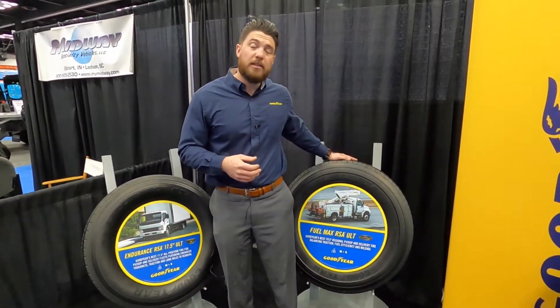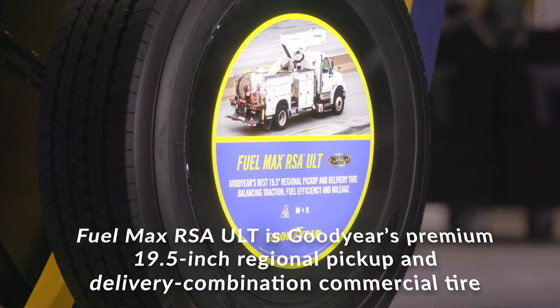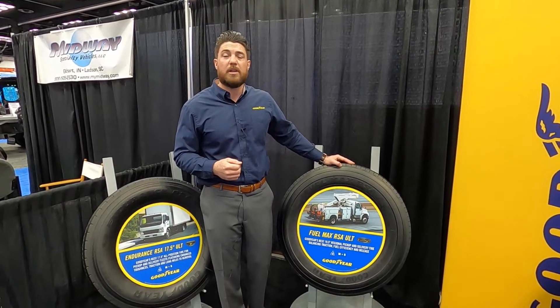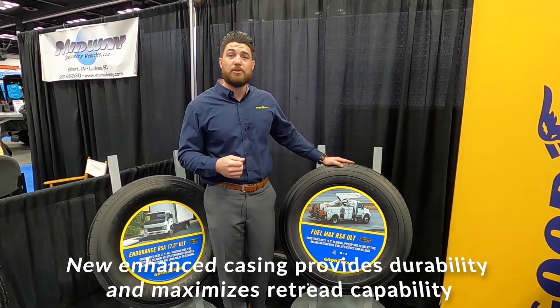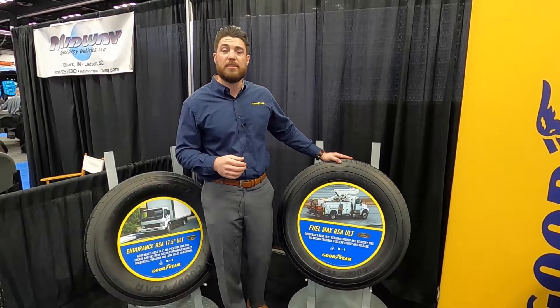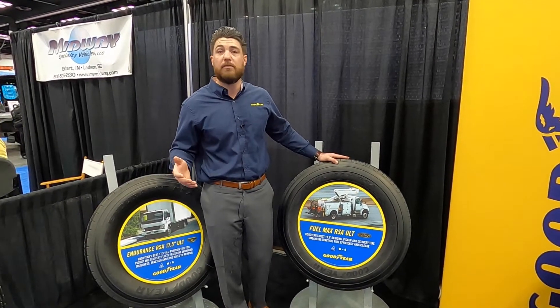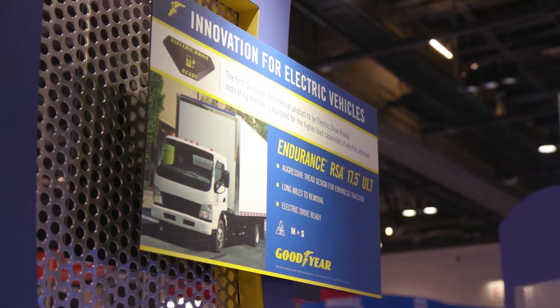On my left here, this is the FuelMax RSA, also featured in two sizes in 19.5. This tire also features three peak mountain snowflake traction and M+S rating as well. It's in the two standard sizes, the 225 and the 245 in 19.5, which are the two largest sizes in that space. This tire can be featured on electric utility vehicles, pickup and delivery, and small box trucks, really in that stop and go application.